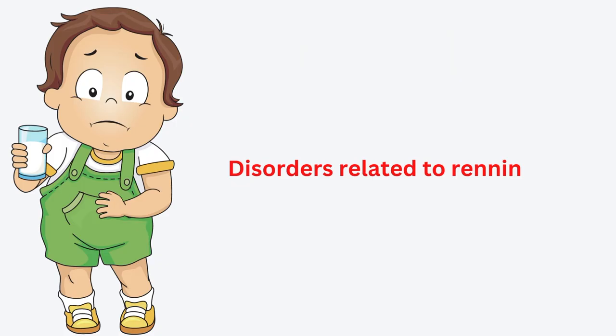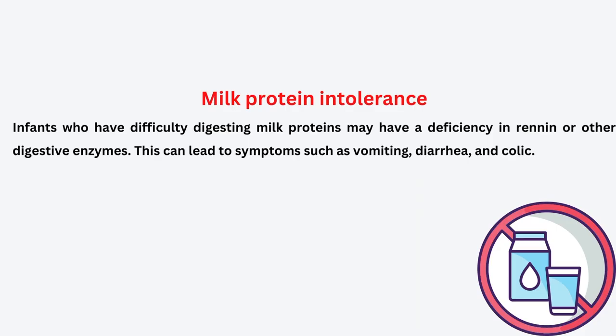Now let us explore the disorders that are related to renin. The first is milk protein intolerance. Infants who have difficulty digesting milk protein may have a deficiency in renin or other digestive enzymes. This can cause symptoms such as vomiting, diarrhea, and colic pain.